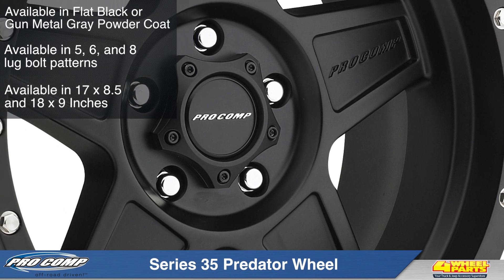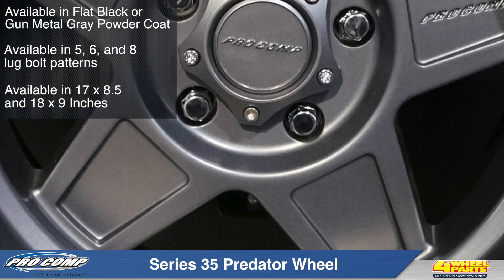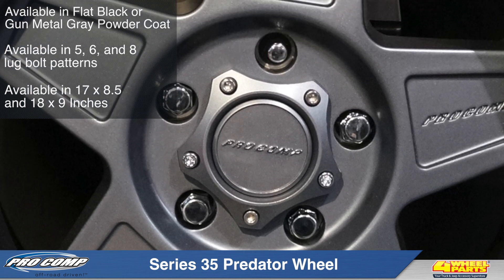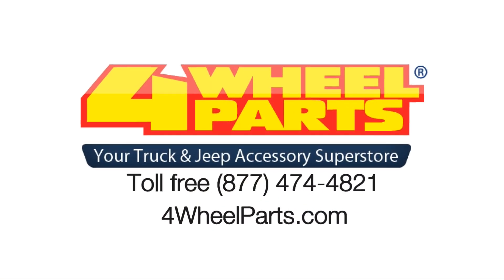Procomp's Series 35 Predator wheels are available in 17x8.5 and 18x9 inches to fit most trucks, Jeeps and SUVs. For more information, give us a call or visit us online.